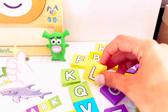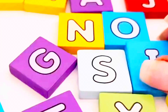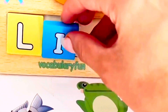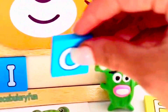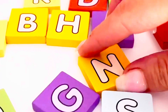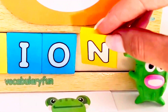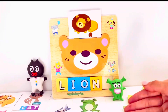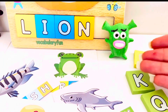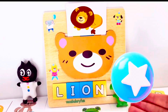Practice. Let's put them. L, I, O, and N. Lion. Yay, we did it. What sound does the lion make? The lion roars. Bravo, cactus.